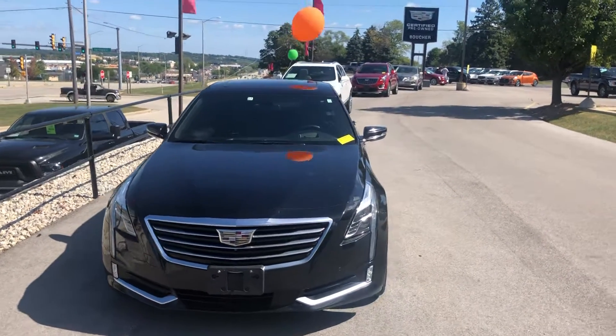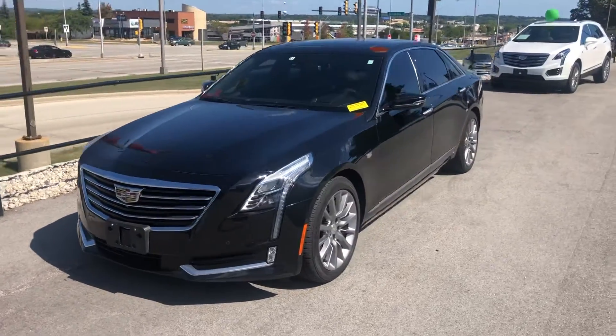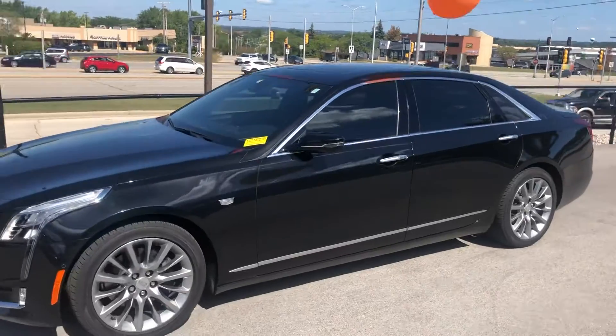Hi Joe, this is Ryan from Boucher Cadillac. I wanted to give you a closer look at the Cadillac CT6 that we just took in. This one's a 2017, it's a premium luxury with a lot of nice add-ons.